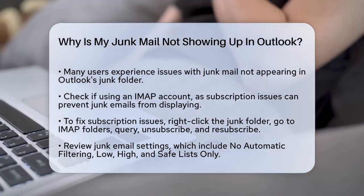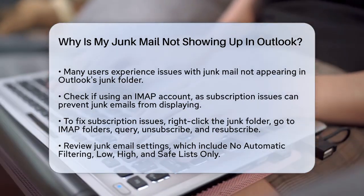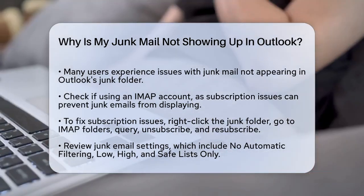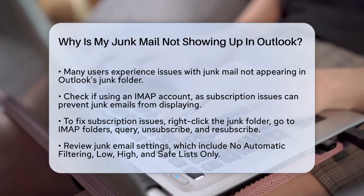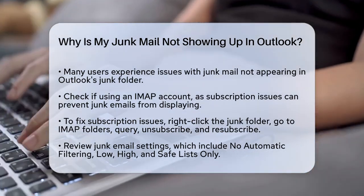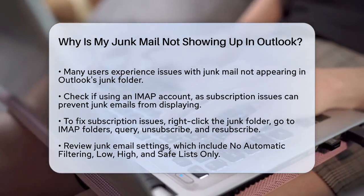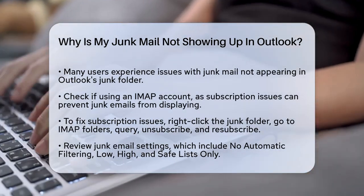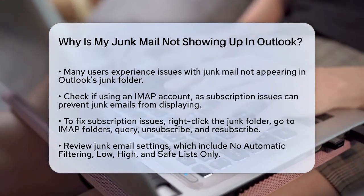First, let's check the basics. If you're using Outlook with an IMAP account, there might be a subscription issue with your junk folder. Sometimes the junk folder isn't properly subscribed to, which means emails marked as junk won't show up there. To fix this, right-click on the folder, go to IMAP folders, then Query, select the junk folder, unsubscribe, and then resubscribe. This can often resolve the problem.